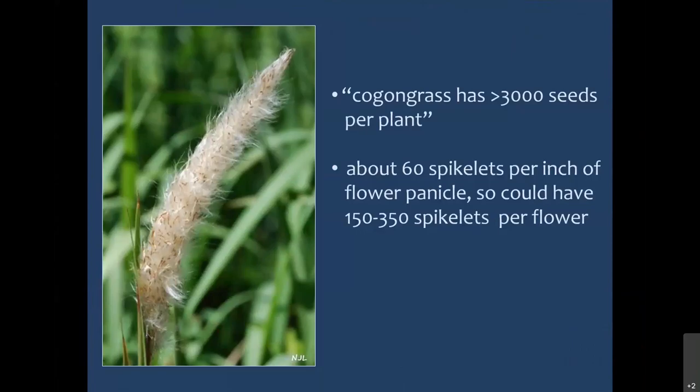You'll often hear that Cogongrass has 30,000 seeds per plant. That always makes me scratch my head a little because, given that it's a clonal species, what is a plant? I think it might be more useful to have a better understanding of how many seeds you might have per flower inflorescence. Based on work I've done looking at germination and seed counts, I estimated there are about 60 spikelets per inch on a flower panicle — so you could have anywhere from 150 to 400 spikelets depending on how long the flower is.